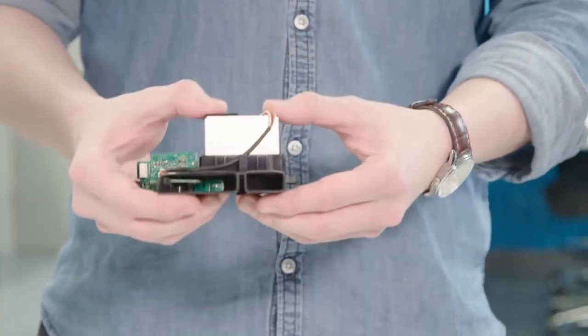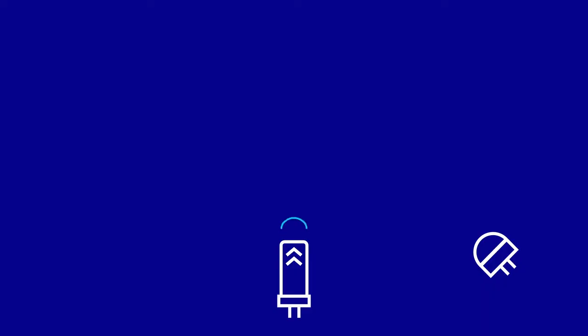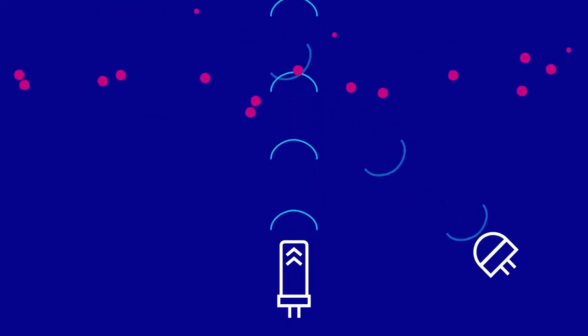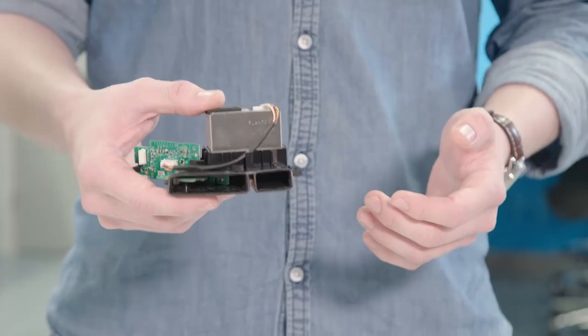One of those sensors is a particulate sensor which uses lasers to detect particles in the air. As the particle passes through the sensor it intercepts the laser beam, causing the light to scatter. This sensor can detect and measure that scattering and the frequency of it to tell you how big and how often particles are passing through.